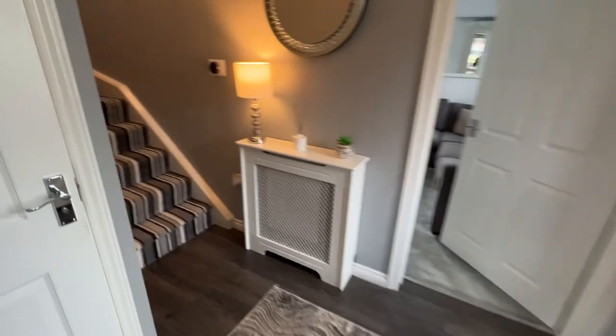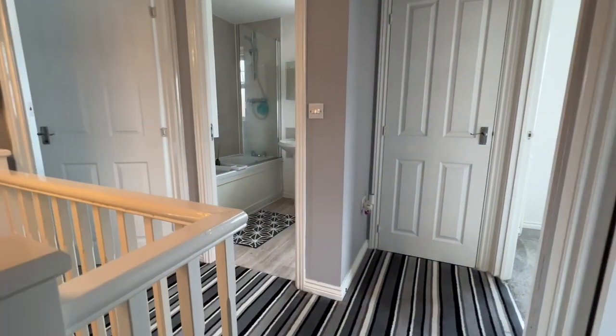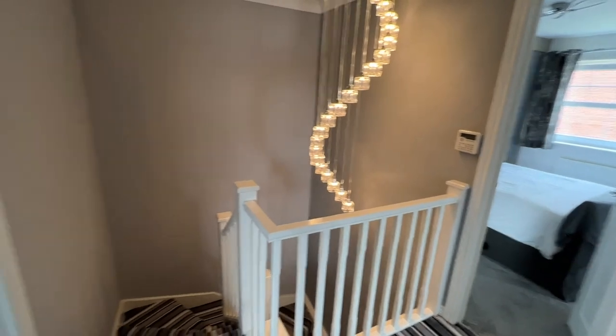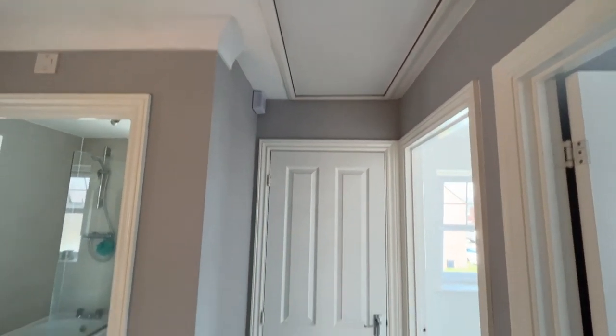And then upstairs — a turning spindle staircase leading to the galleried landing. Built-in airing cupboard, and access to the loft via a pull-down ladder.